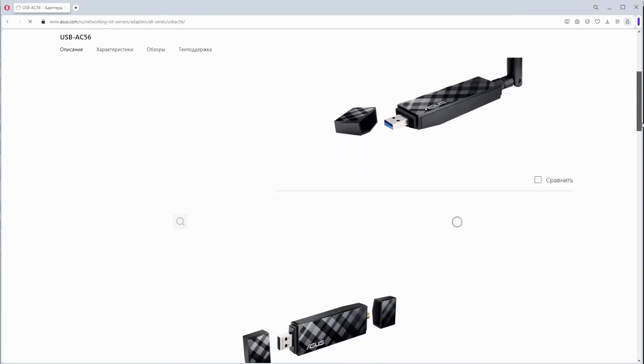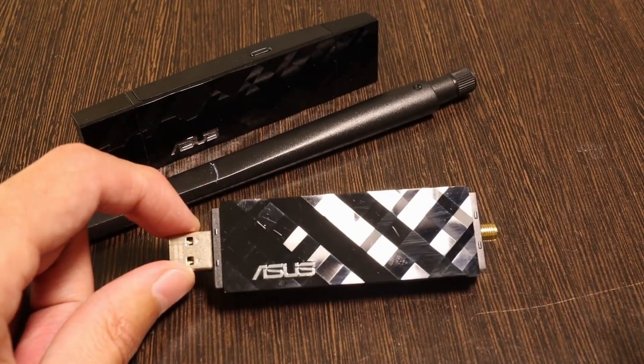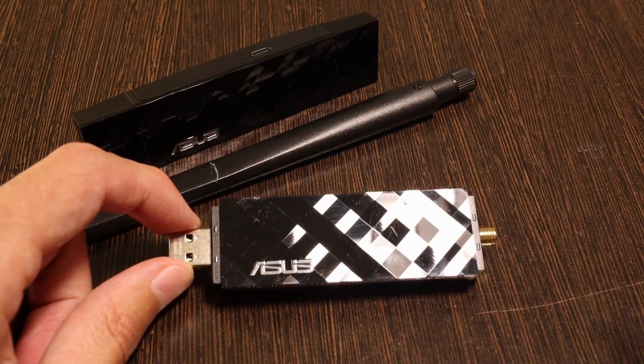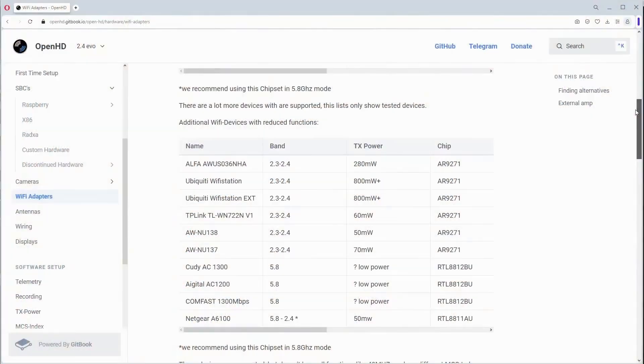I will use the ASUS AC56 USB Wi-Fi adapter as both transmitter and receiver. I found two of them on Avito for 1,000 rubles each. Any other adapter with the RTL8812AU chip can be used, and the complete list of compatible adapters can be viewed on the OpenHD website.